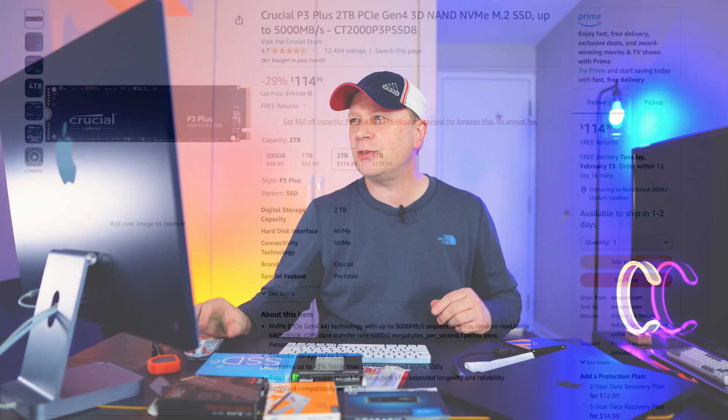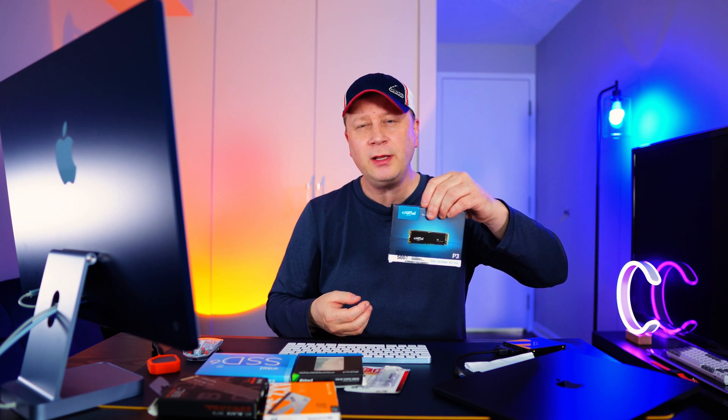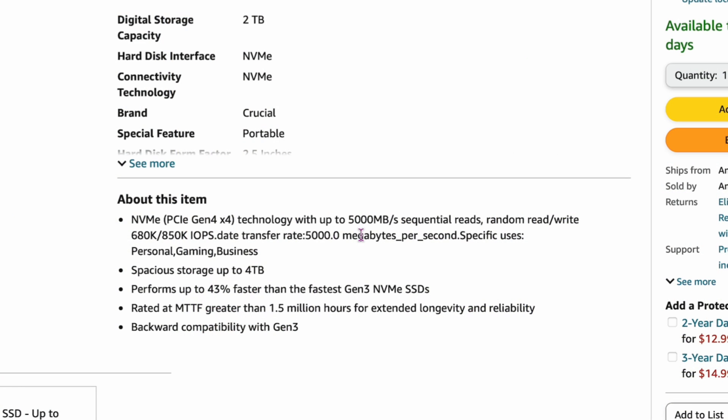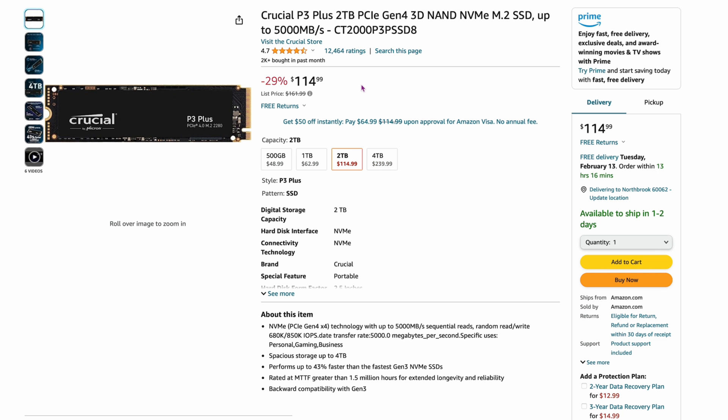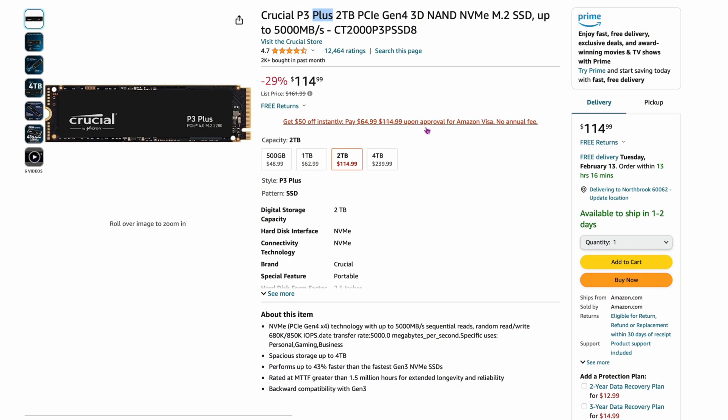Over here is the Crucial P3 Plus. I've had a couple of these and they've performed fairly well — not the absolute fastest, but 5,000 megabytes per second on reads and similar on writes. It's $114.99, which is about the best you can find right now for a two-terabyte drive. Make sure you get the P3 Plus specifically, not just the P3 — they worked out a lot of the bugs in the Plus version.